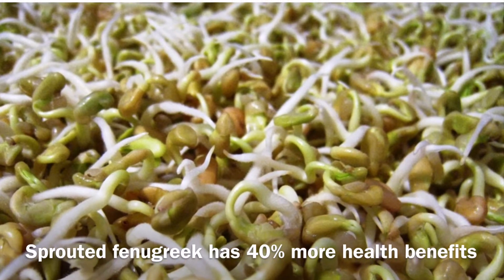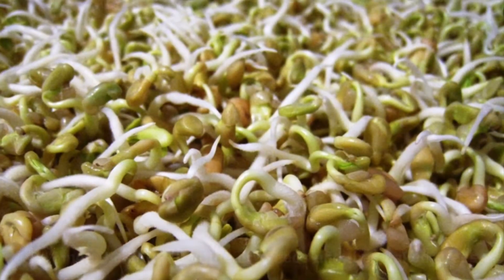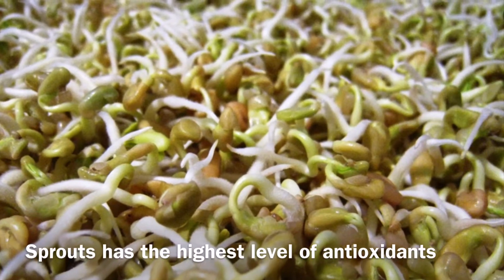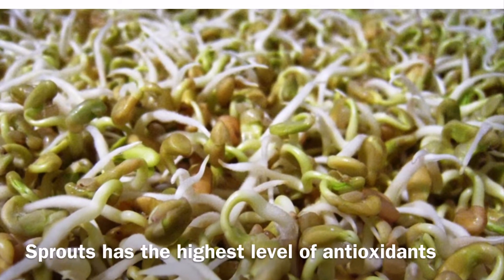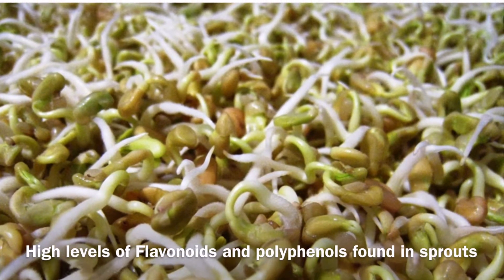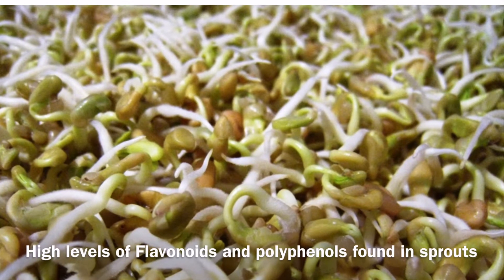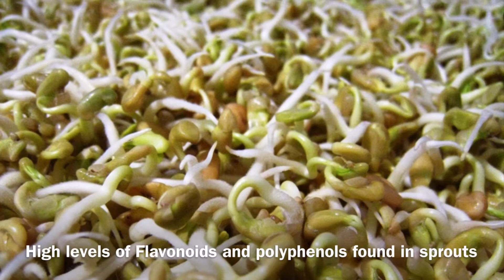Consuming sprouted fenugreek has 40% more health benefits than eating the dried or soaked ones because sprouted fenugreek has the highest level of antioxidants, due to the presence of flavonoids and polyphenols. Flavonoids are compounds found in plant foods studied for their role in preventing cancers and other chronic diseases, and they also have high antioxidant content.